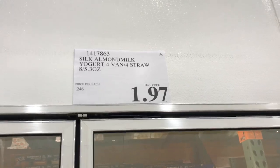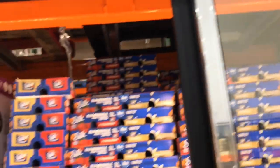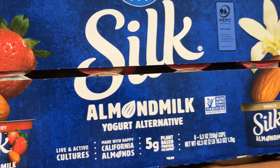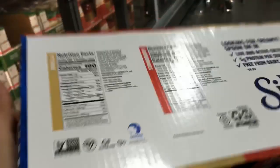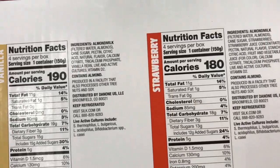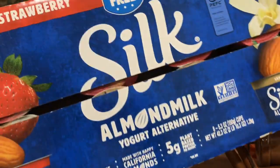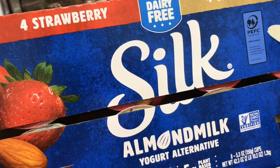What in the world — $1.97 at Costco? They have Silk Almond Milk Yogurt Alternative — eight of them for $1.97! It does have some natural flavors and sugar, but I'm going to get these because I have a little guy who's dairy-free and never gets yogurt. I just can't pass it up at $1.97.